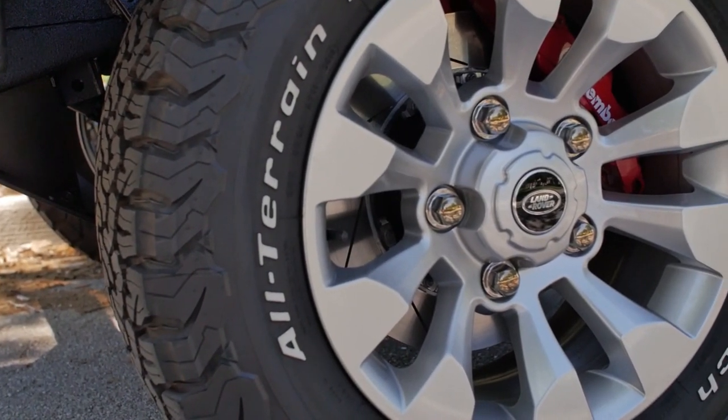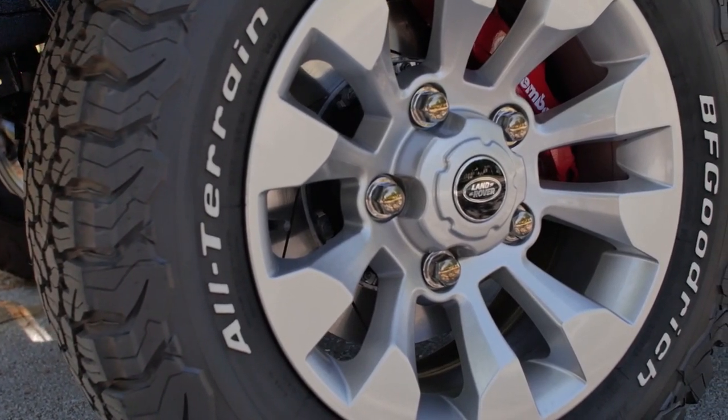Behind the 18-inch sawtooth wheels are the ECD Brembo six-piston brake setup.